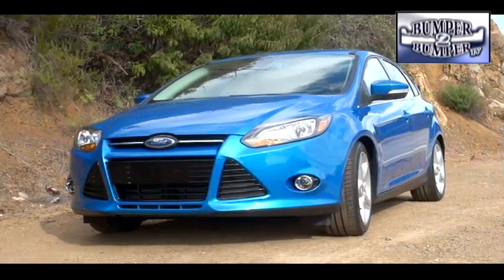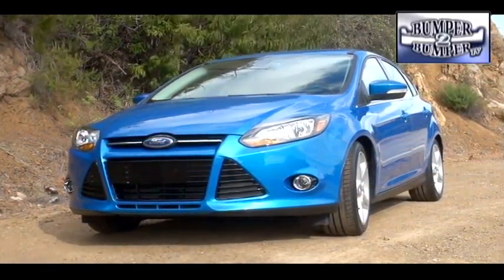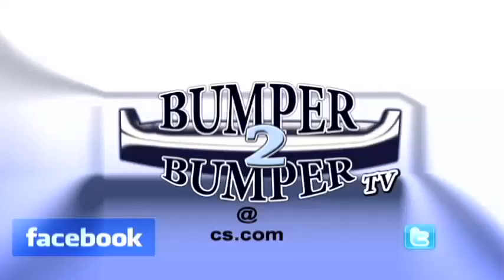The 2012 model comes in four trim levels and will eventually offer a performance version for enthusiasts. That should be enough variations to prevent marketers from trying to upscale and rebadge the Focus under a luxury nameplate just to increase market share. This is Greg Morrison — email us at bumpertobumpertv@cs.com.